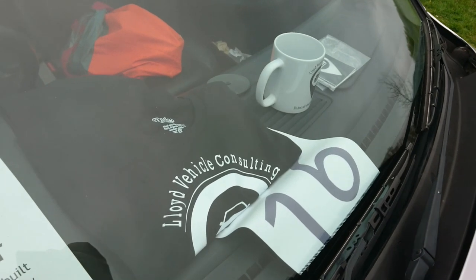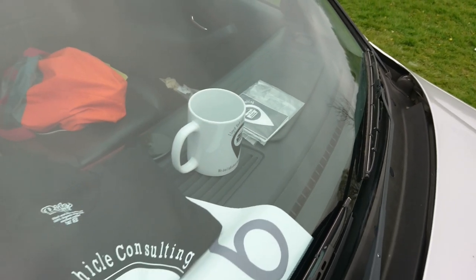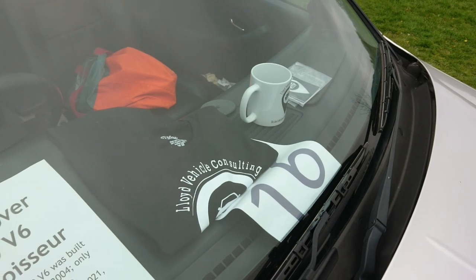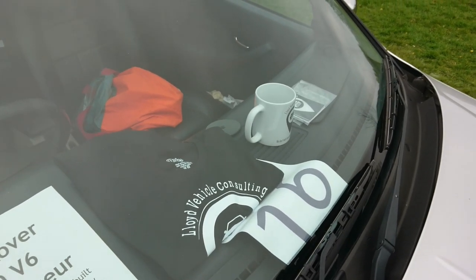Lloyd Vehicle Consulting t-shirts, mugs and stickers are now available. Please click on the Google link in the description below to purchase your very own.